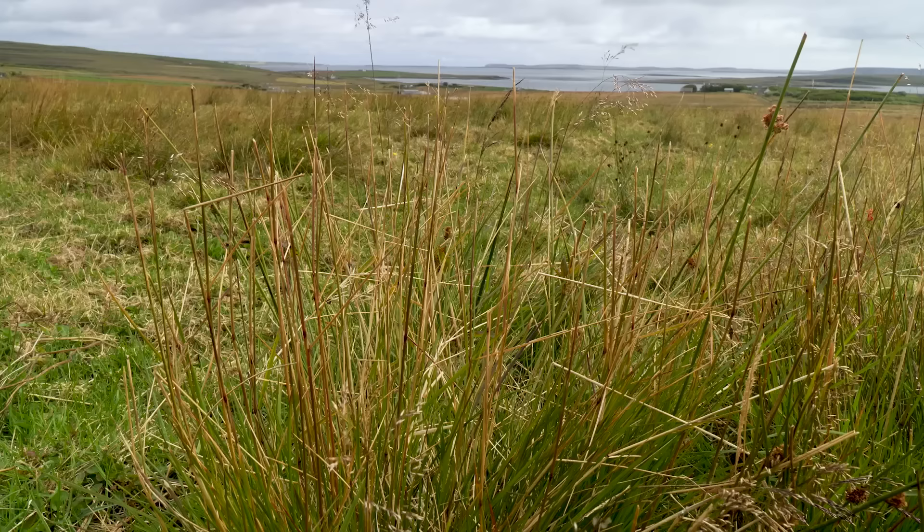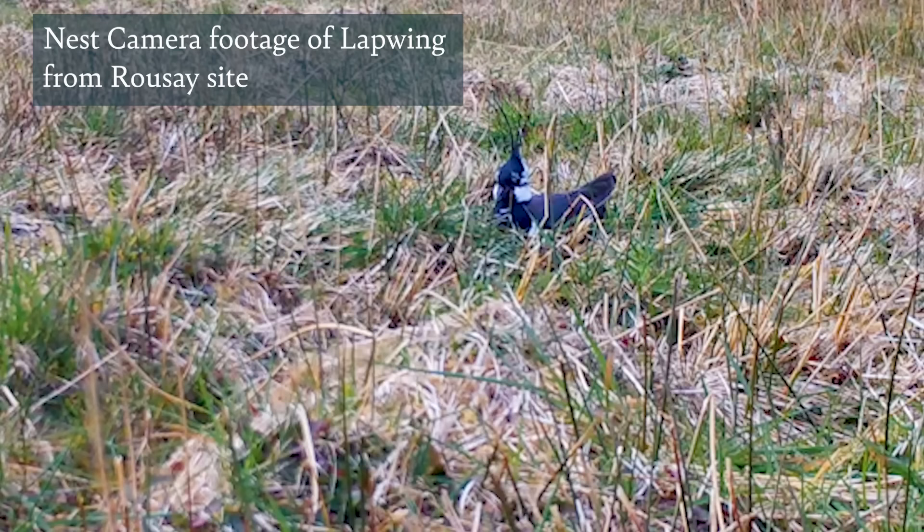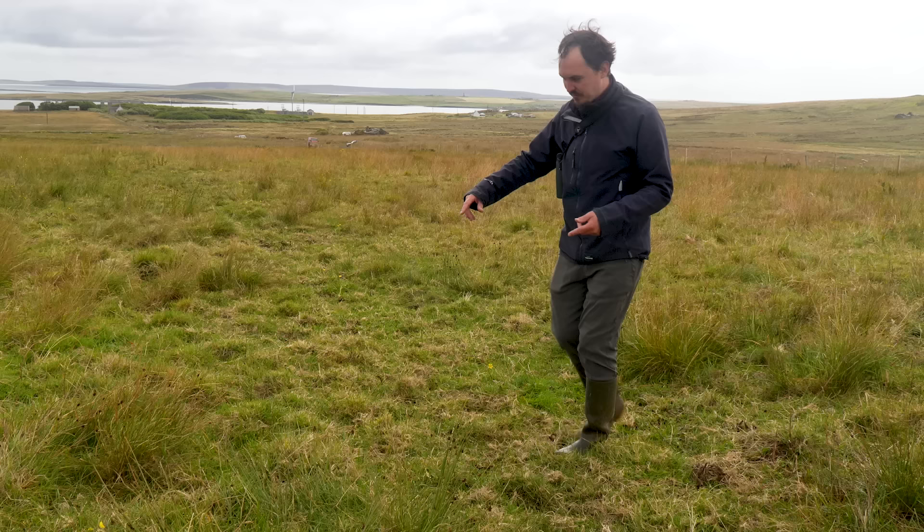These tussocky areas are really important because waders can nest in them — they like nesting in longer tussocks because it provides cover, making it easier to hide the nest from predators. It's also cover for chicks: when chicks are walking around they've got this cover, and if adults start alarming they can go and hide in there.